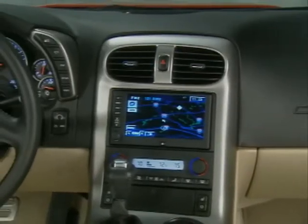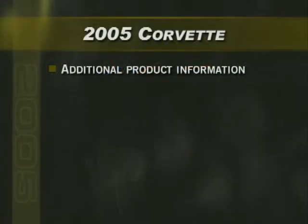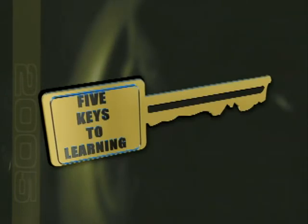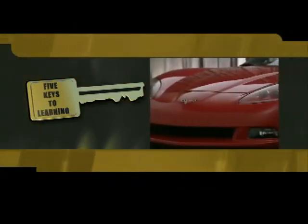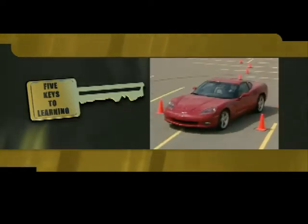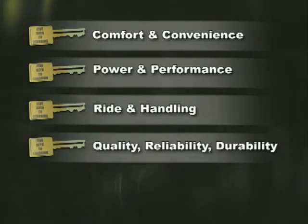There are many new features and technologies on the new 2005 Corvette. For additional product information, take time to review your Corvette details book, Corvette launch DVD, and chevylaunch.com. We've organized this program into five keys to learning segments that correspond with the way customers are motivated to buy: comfort and convenience, power and performance, ride and handling, quality, reliability, durability, and safety and security. Certification is critically important to your earning potential.